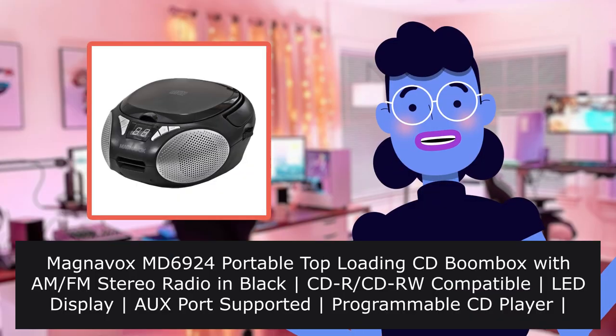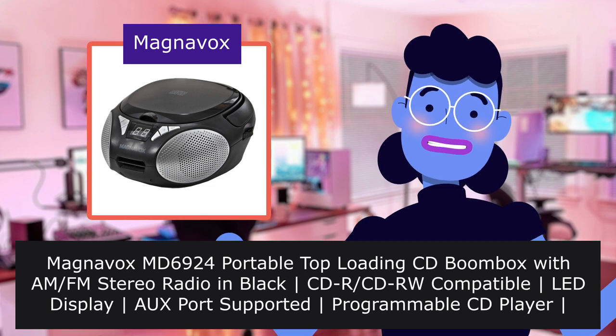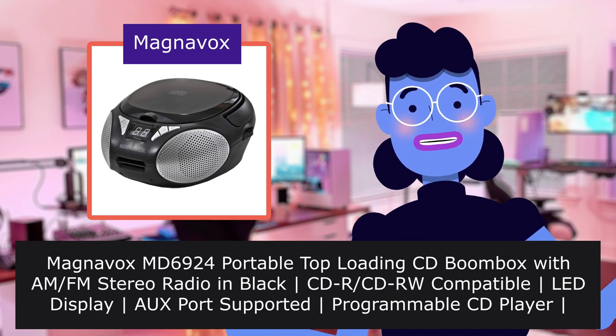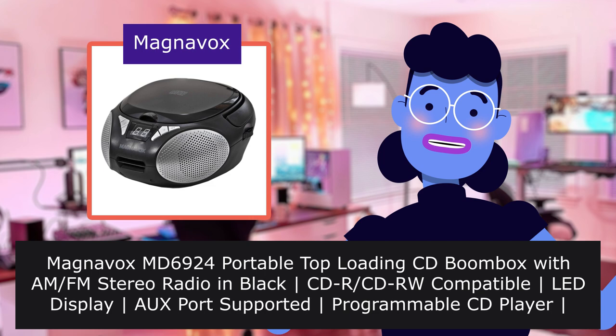Cheap, but it works. Magnavox MX-6924 portable top-loading CD boombox with AM FM stereo radio in black. CD or CD-RW compatible, LED display, aux port supported, programmable CD player.